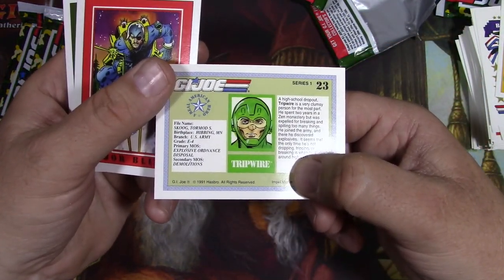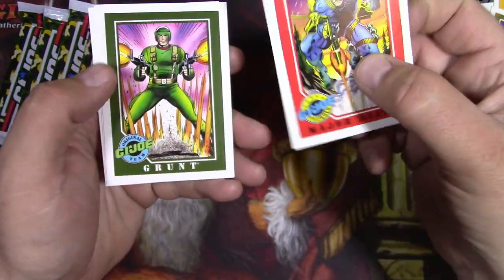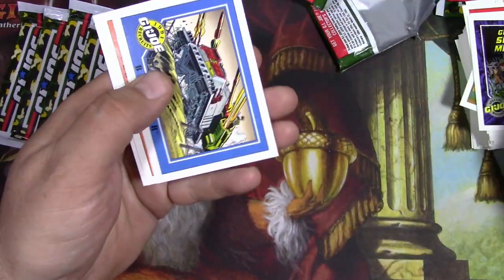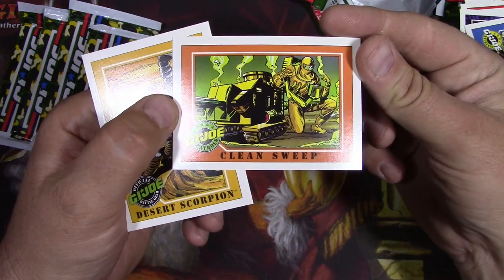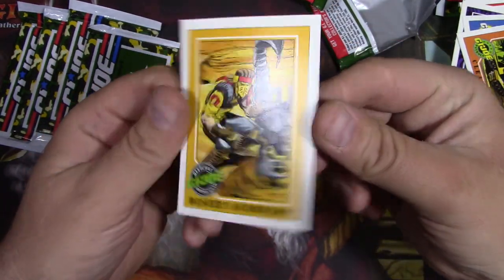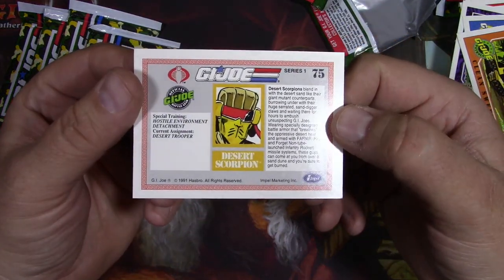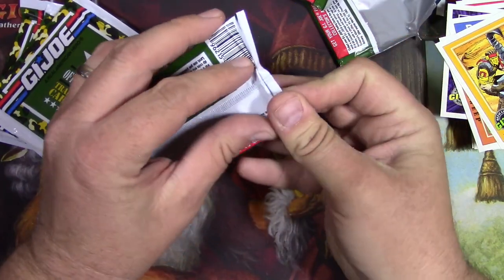Tormod S. Skoog - not your typical name. Major Blood. Grunt. That's like several packs and I'm getting not many duplicates. Clean Sweep. Desert Scorpion - must be a 90s character. Stuff just got rad in the 90s, even more so.